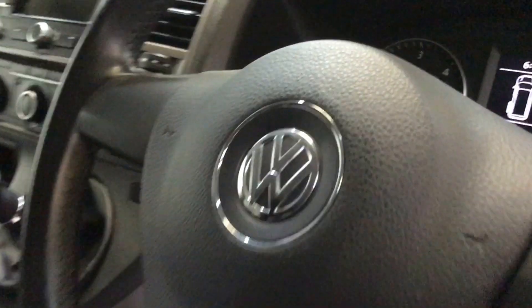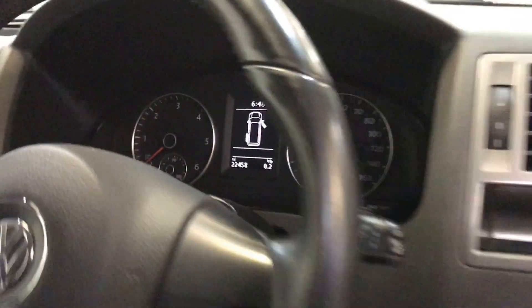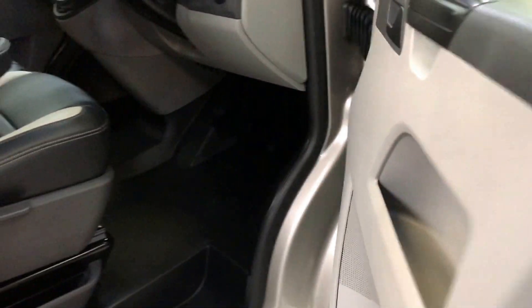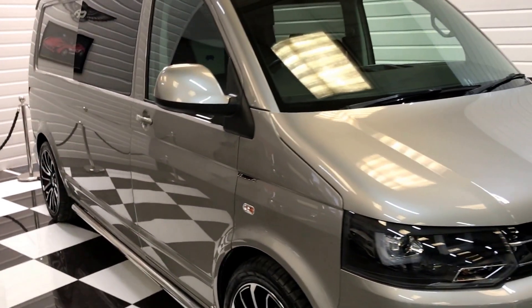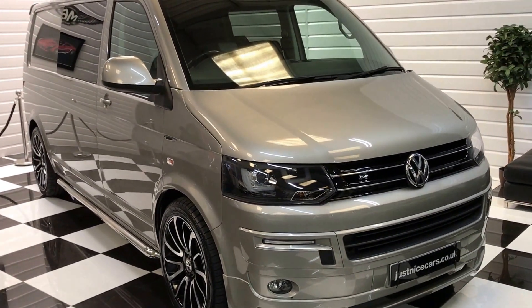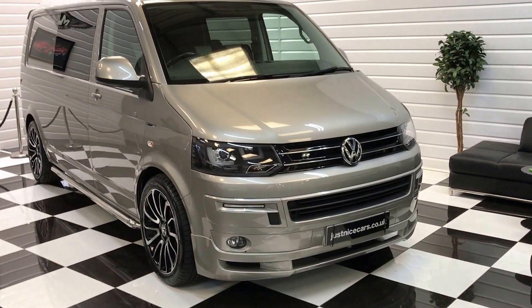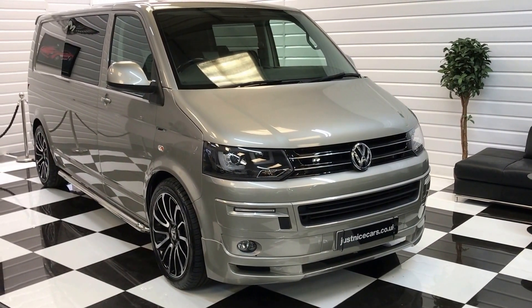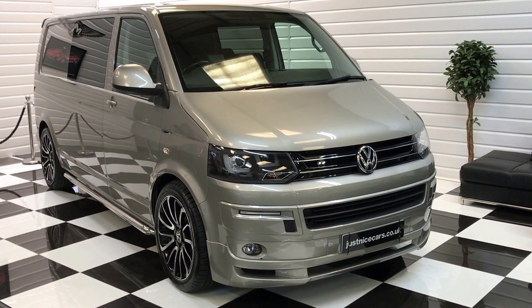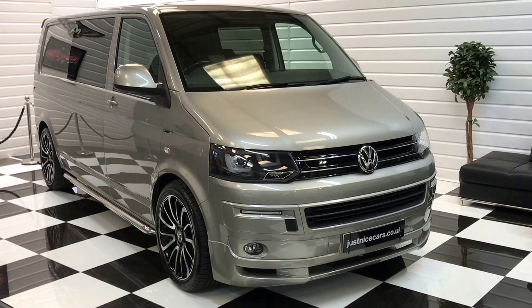Just to show you in here, the mileage as of today is 22,458 miles, and as I said, just serviced at Volkswagen. It's a really good specification, comes with six months warranty, and we have both keys for it. If you'd like to arrange a viewing or discuss this vehicle, please give me a call on the number on the advert. You'll see 20-plus photos in the full description on our website at www.justnicecars.co.uk. Thank you very much for looking.